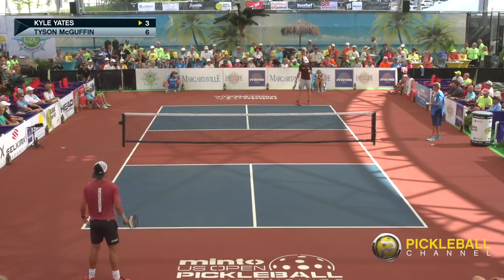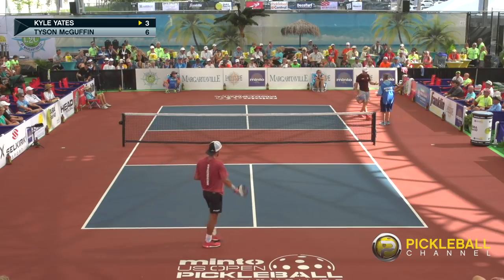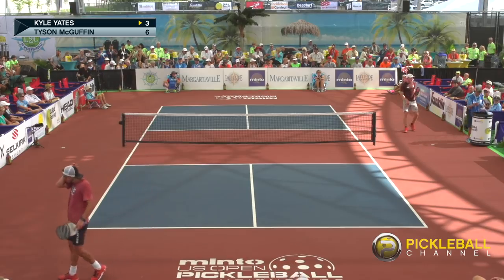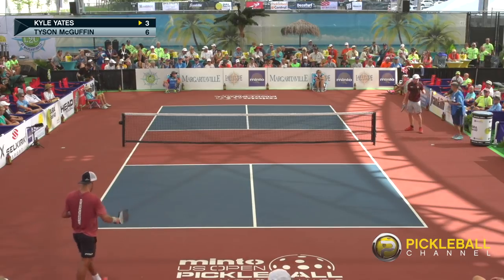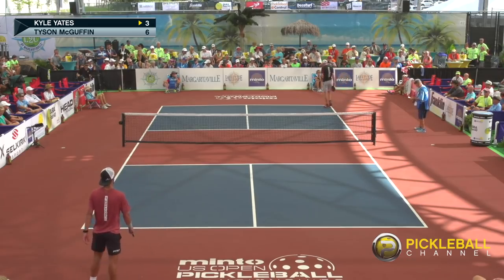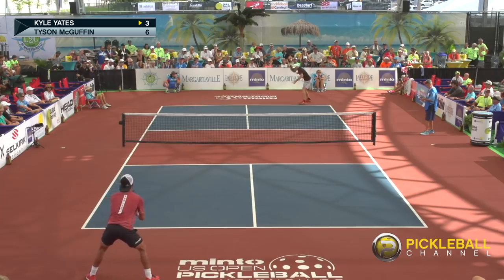So let ball — Kyle served, when it hits the net he gets another chance. Looks like there might be a crack in the ball and Yates is saying this ball is broke. Both of these guys hitting the ball significantly hard and even though it's warm, the ball got cracked. We got a brand new Dura 40 ball coming out onto the court. Kyle Yates is serving to Tyson McGuffin. Three-six.